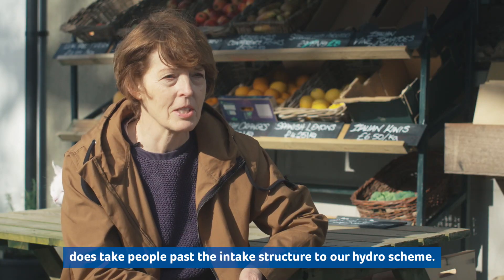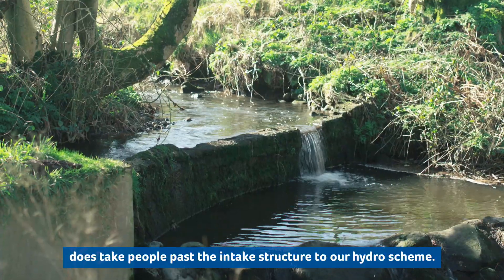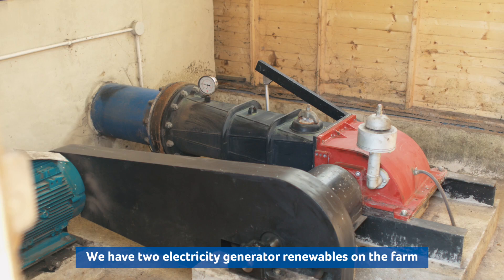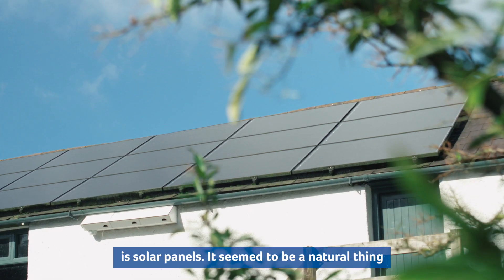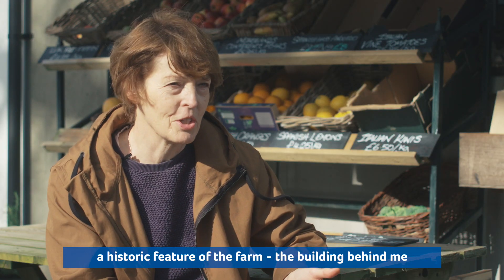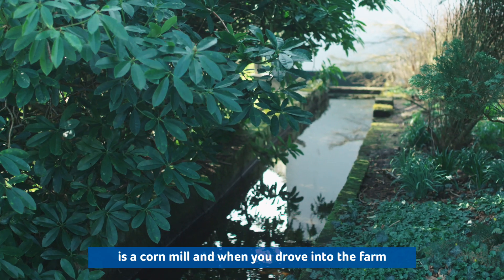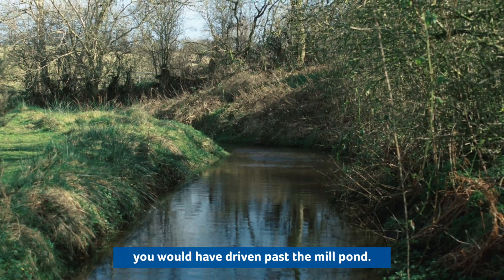One of the walks actually does take people past the intake structure to our hydro scheme. We have two electricity generating renewables on the farm — one is our micro hydroelectric scheme and the other is solar panels. It seemed to be a natural thing for us to start thinking about hydro, as water power is a historic feature of the farm. The building behind me is a corn mill and when you drove into the farm you would have driven past the mill pond.